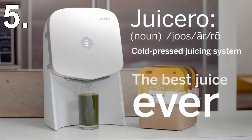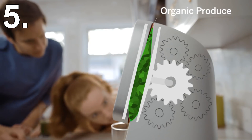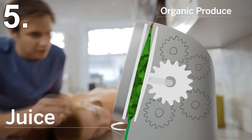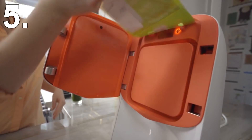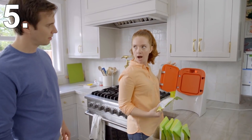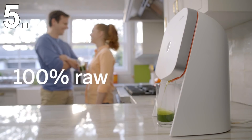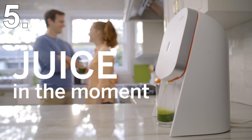That's exactly what the creators of Juicero did. Their machine lets you create fresh juice from home. Sounds pretty good, except for a few things. Firstly, you can't just buy fruit and vegetables and put it in the Juicero — you need to buy their own special packets of blended-up produce. These packets cost between $4 to $10 each. Then the actual price of the Juicero at first was a whopping $700. To be fair to them, they did reduce the price to $400, but that's still ridiculously expensive for what it is.